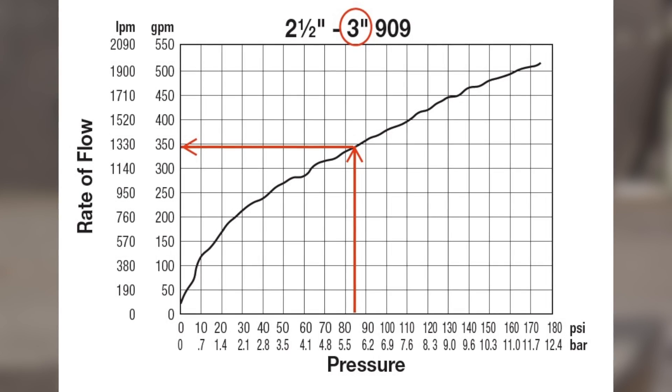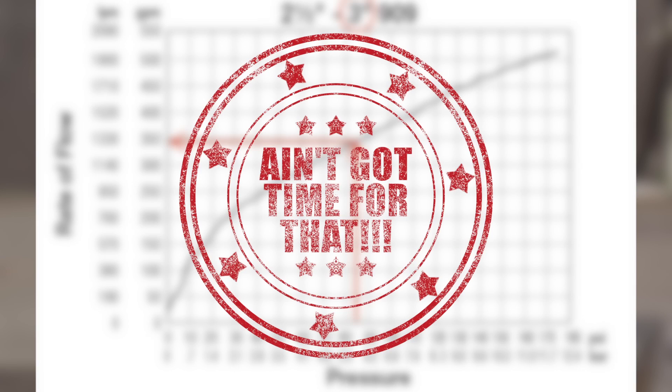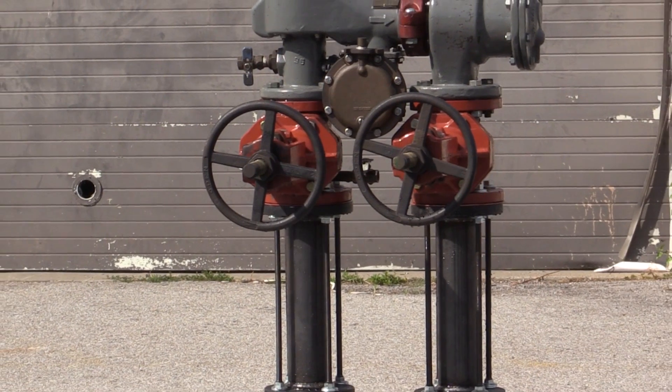So at three point three gallons per second it seems really fast, but believe it or not it's only about half what most manufacturers specify as possible. But let's forget about what's possible for a second and think about this backflow preventer.